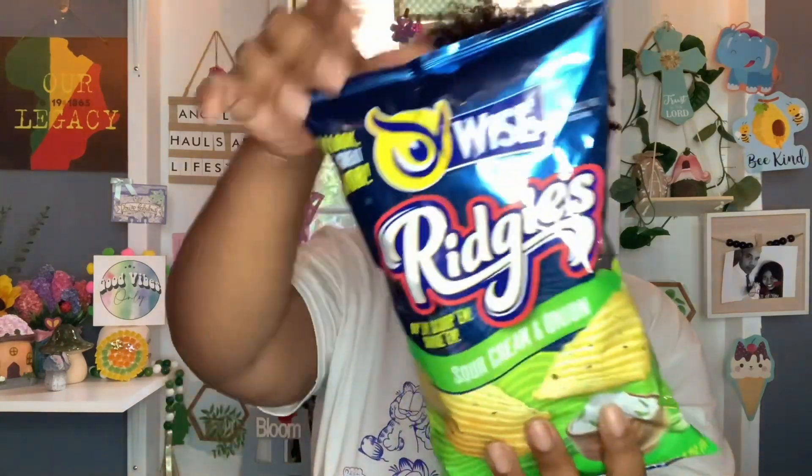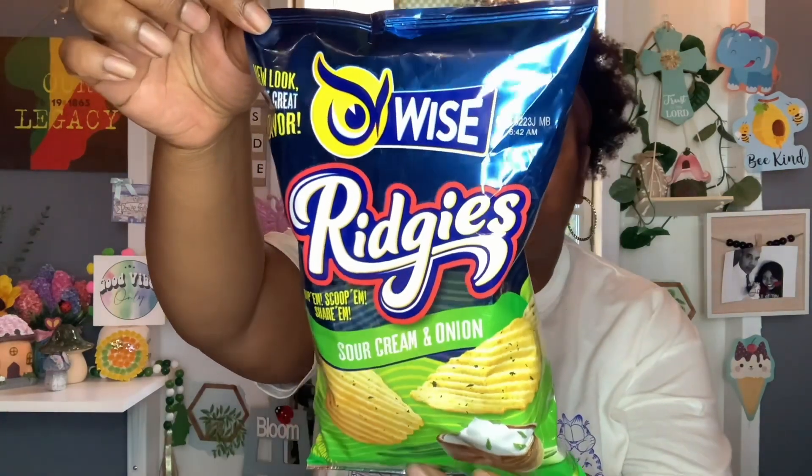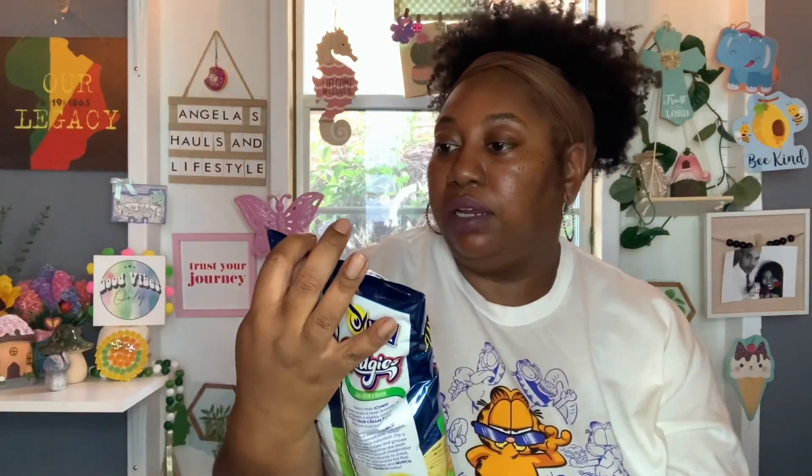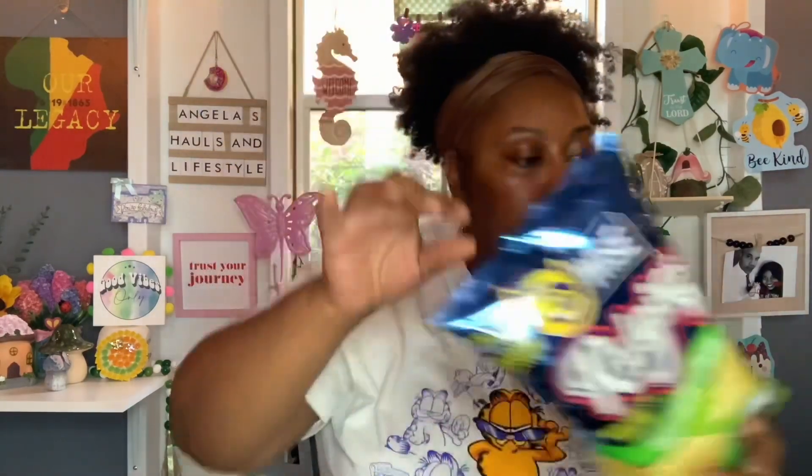Next I picked up some chips. These are a repeat buy and they're really good. These are by the Wise brand — it's a new look, same great flavor. These are the Ridgey's Sour Cream and Onion. Dip them, scoop them, or share them. You get 3.5 ounces. I think I'm hooked now — this is my second or third bag. The best buy is October 2nd, 2023. So I got one of those.